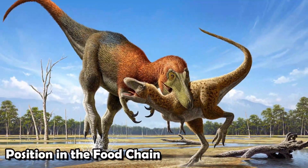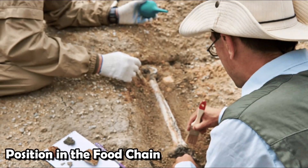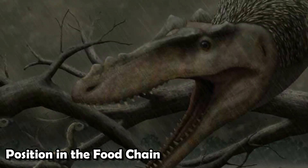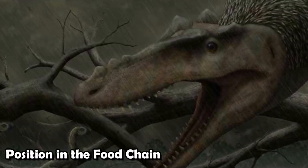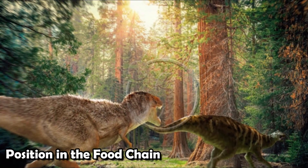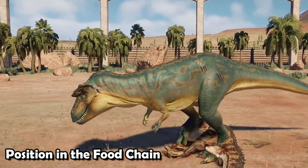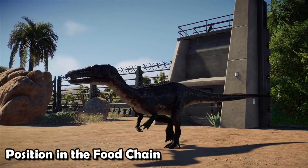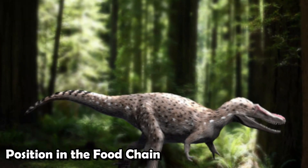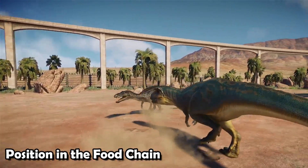Did it have feathers until adulthood? The exact answer is still unknown and is being debated and researched by scientists. Most likely, Qianzhousaurus had feathers, especially when it was young, like many other theropod dinosaurs. However, it's not clear whether these feathers were kept into adulthood, because there isn't direct fossil evidence showing feathers on adult animals. Some similar tyrannosaurs may have had feathers when young but lost them as they got older, so more finds and studies are needed to confirm whether it had feathers throughout its life.